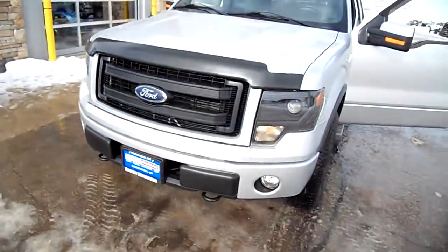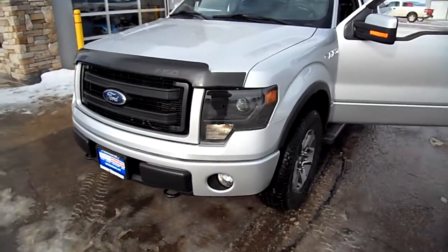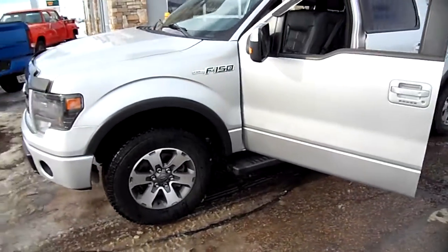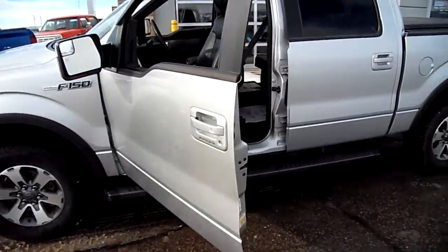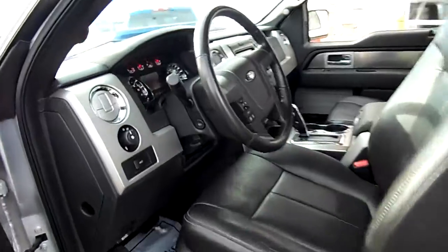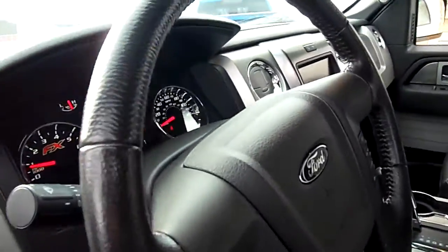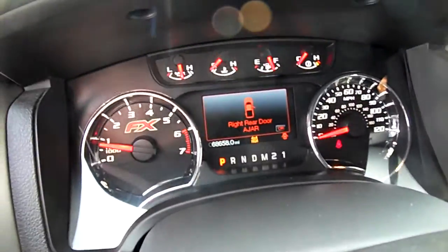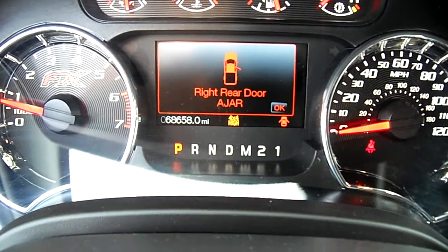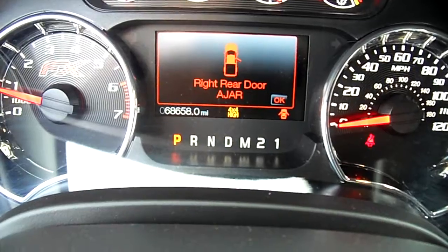What we have here is a very nice FX4 Ford F-150 with the 5-liter V8, completely chrome-less as they do it. This one has 68,000 miles on it.